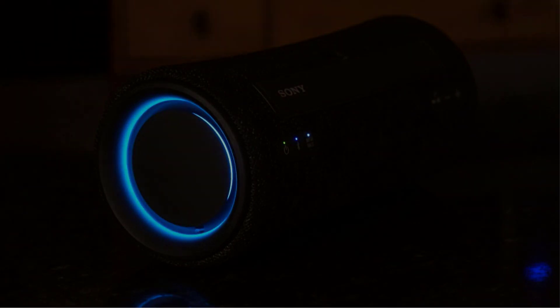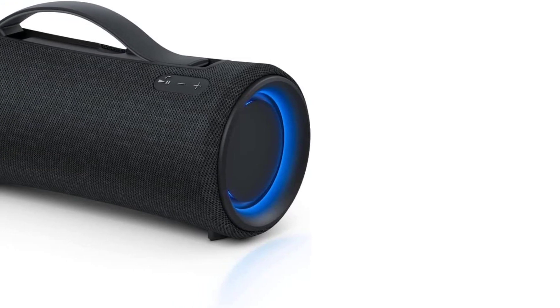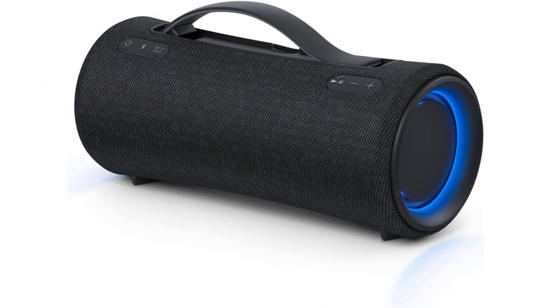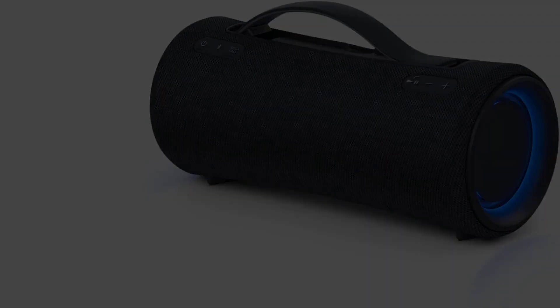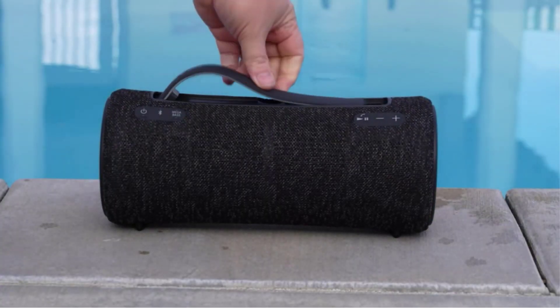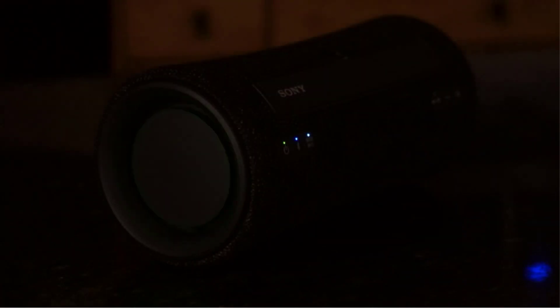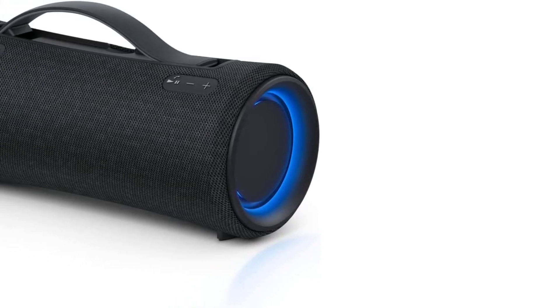This speaker is also great for outdoor use. It has a built-in handle so it's easy to carry, and it's rated IP67 for dust and water resistance. It doesn't have built-in voice assistant capabilities like the Sonos Move — instead, you have to use the voice assistant from your paired smartphone, which means you can't activate the speaker using only your voice. That said, not everyone wants a voice assistant-enabled speaker, so you may find this speaker is a better value overall.